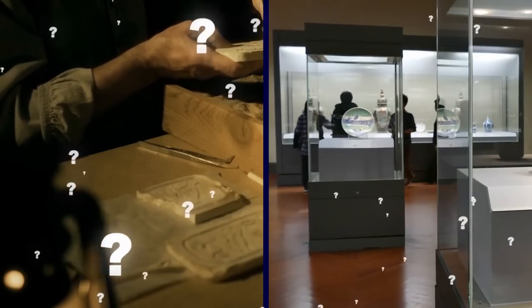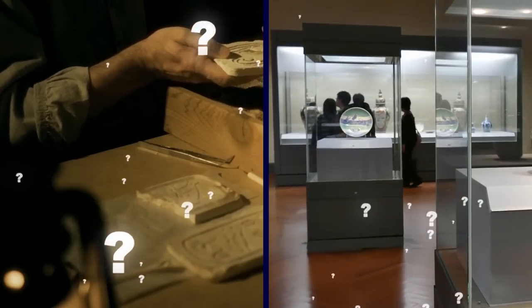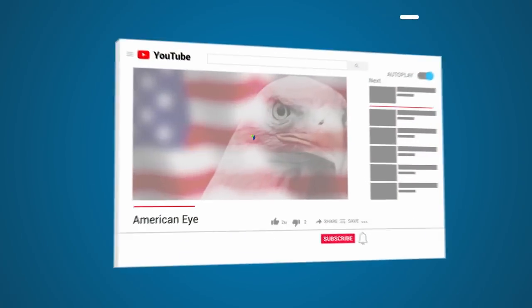If you found a valuable artifact, would you give it to a museum or keep it for yourself? Let me know in the comments!